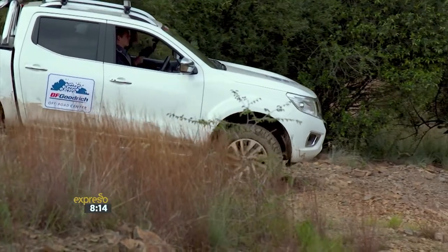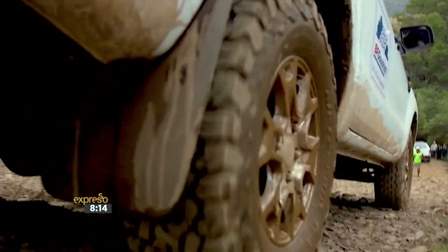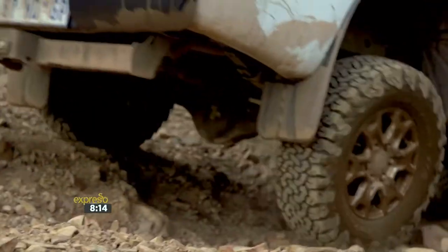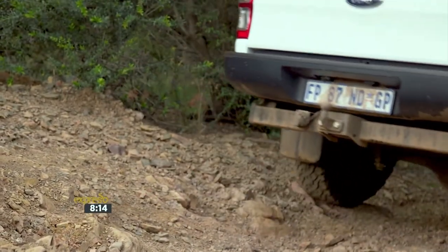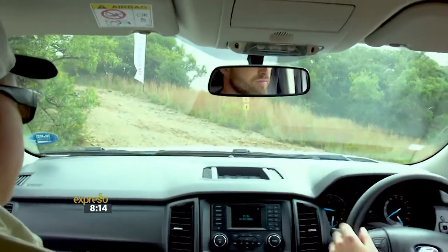When it comes to 4x4ing, it's all about traction — the more traction you get, the better the vehicle is going to perform. The BFGoodrich tyres are going to get us up and down safely, give us enough traction, and get us back to the LARPA afterwards due to the three-ply sidewall. We shouldn't have any issues with flat tyres today. When it comes to 4x4ing, it's not about speed — this is not a rally vehicle. The slower, the better.